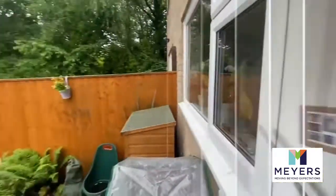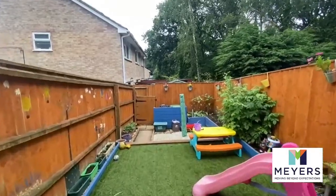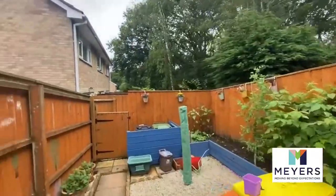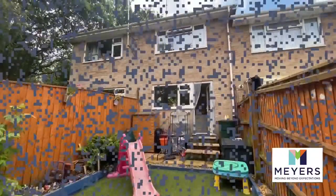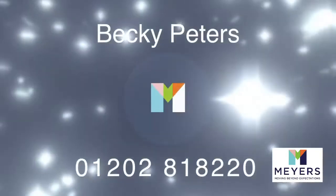The kitchen has loads of integral appliances which will be listed on the details. This is the back garden — lovely aspect of the green and the trees, fully enclosed with a rear gate. What's not to love? I would really love to show you around, let me know if you'd like to take a look.